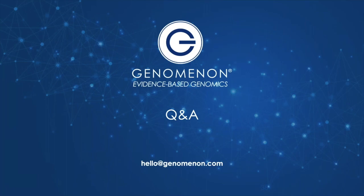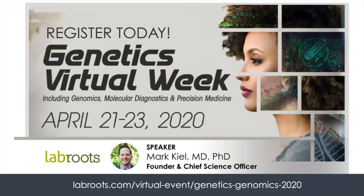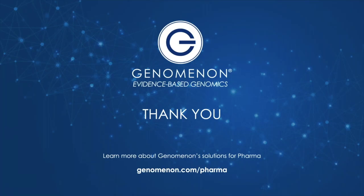Thank you so much, Mark, and thank you everyone for your questions. Make sure you register for next month's Lab Roots Genetics Virtual Week, starting April 21st through the 23rd, where Mark will be presenting 'Genomic Landscapes: Leveraging Genetic Evidence Throughout the Pharma Pipeline,' exploring more specific use cases across a broader breadth of disease including rare disease and cancer. For any other questions, you can reach out to us at hello@genomenon.com. For more information about our solutions for pharma, please visit genomenon.com/pharma. Please take a moment to answer the short survey at the conclusion of this webinar. The recording and Q&A from today's webinar will be emailed to you shortly. Thank you so much for joining us.